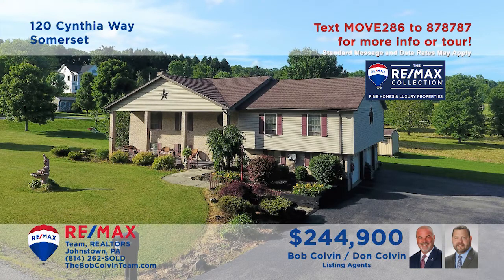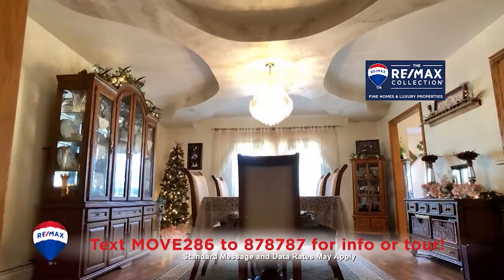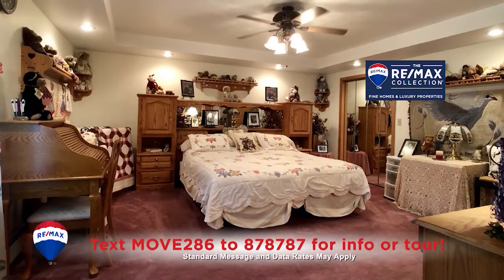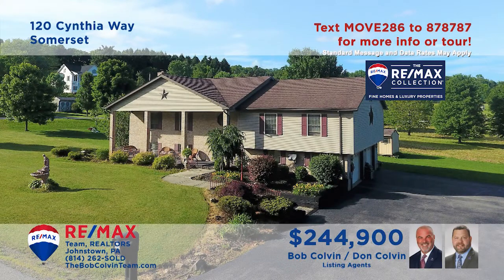The Bob Colvin team presents a spectacular split-entry home in Somerset's Lakeside Estates. Step inside to experience the carpeted living room with open staircase and the dining room with hardwood floors and decorative ceilings. There's an eat-in kitchen with oak cabinets and a center island. Other features include a lower-level family room with built-ins, as well as three bedrooms and three full bathrooms. See even more with the Bob Colvin team.